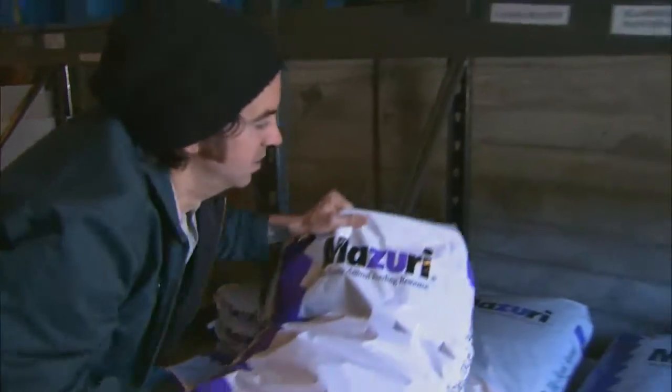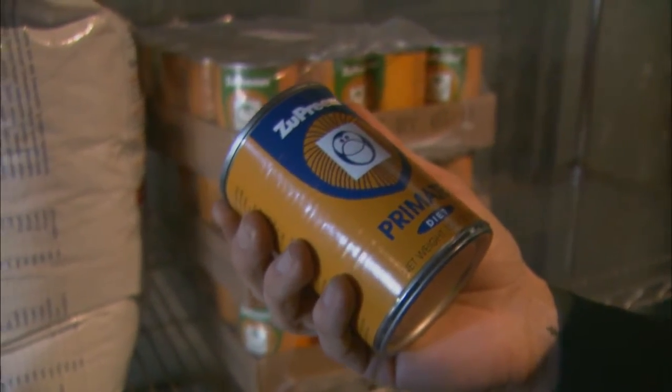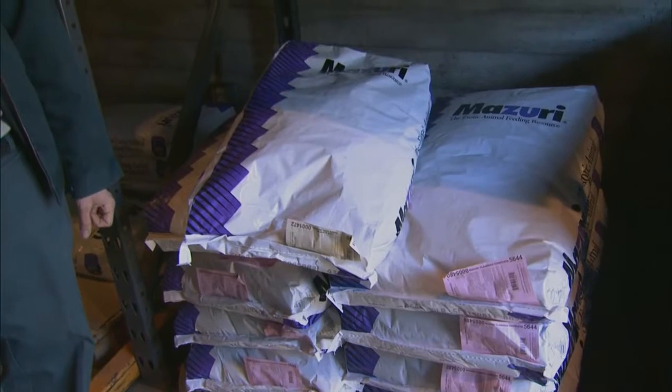A peek into the zoo's pantry reveals off-the-shelf chows, ready-made for animals like primates, adult bearded dragons, and hoofed herbivores. One keeper admits to having tried the stuff — it tastes very dry and like vitamins. Not very good.